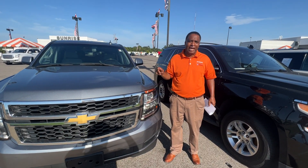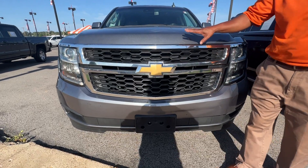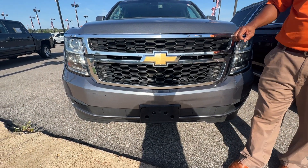Folks, it's Ranger Boy, Sunrise Beard GMC, 1800 coming to play. Today we're going to be taking a look at this 2019 Chevrolet Suburban. Beautiful vehicle, folks.